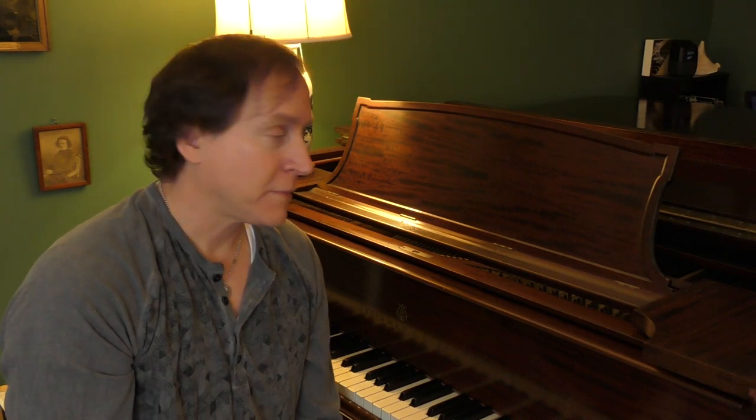Well here we are at a piano. So a piano, as you would expect, makes the sound of a piano. And that's the only sound it can make. And that's all right because that's the piano.